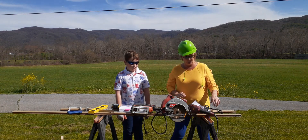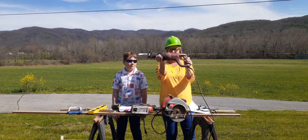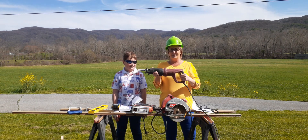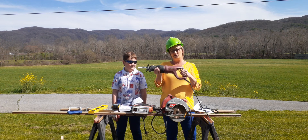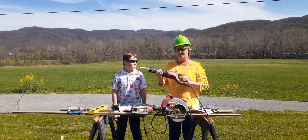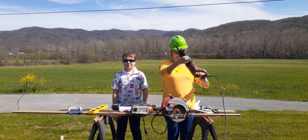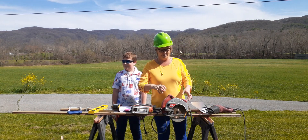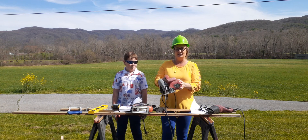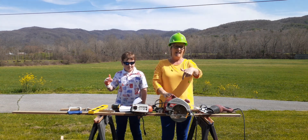My husband has pulled out some of his construction tools. Here we have a Sawzall — I have used this under close supervision. We used it when we were demolishing part of our house during a kitchen addition, which is really super cool. It cuts through wood, sheetrock, and some metal. The next one is a circular saw, which I am banned from using. This one is used for making long straight cuts and is very dangerous — you have to watch your fingers and your eyes.